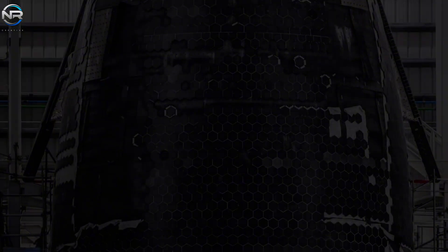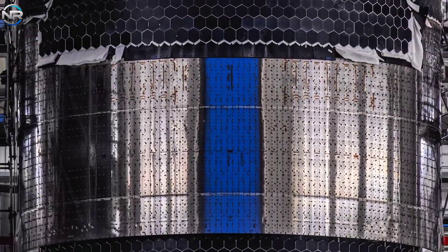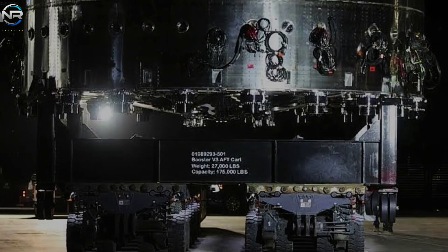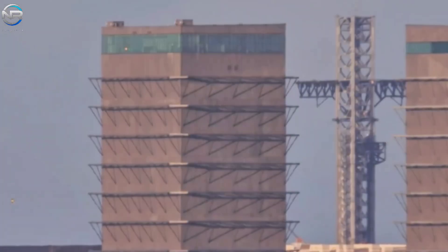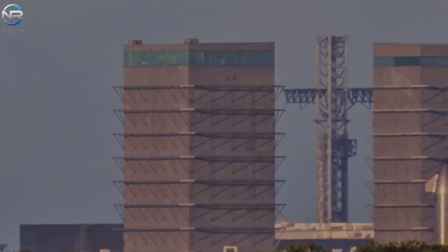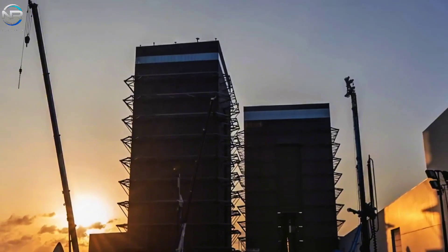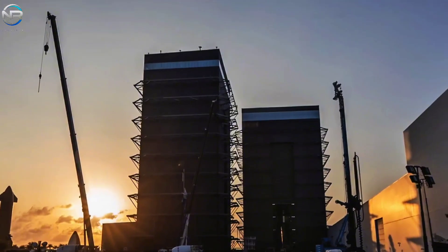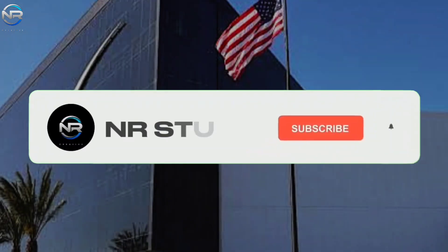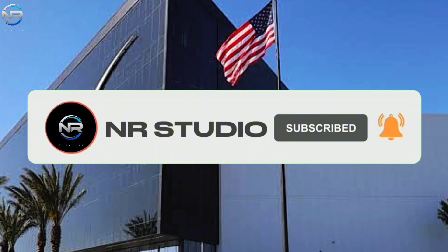At the same time, S37 will be thoroughly inspected to ensure everything is functioning properly before it can be moved. As for transportation, the stands needed to move the booster need to be relocated to Megabay 2 for launch. All of this work is expected to be completed in the next few days, leading up to one of the most important and exciting weeks of the Starship program. Don't forget to like the video and subscribe to our channel to stay updated on every part of SpaceX's amazing journey.